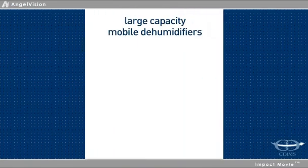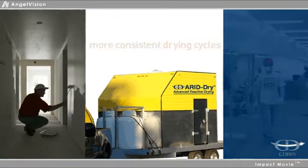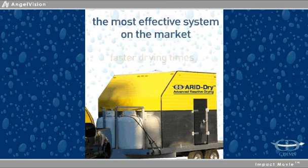The advantages of using large capacity mobile dehumidifiers with your projects are many. You can get more consistent drying cycles, faster and more consistent drying times. It's also the most effective system on the market,